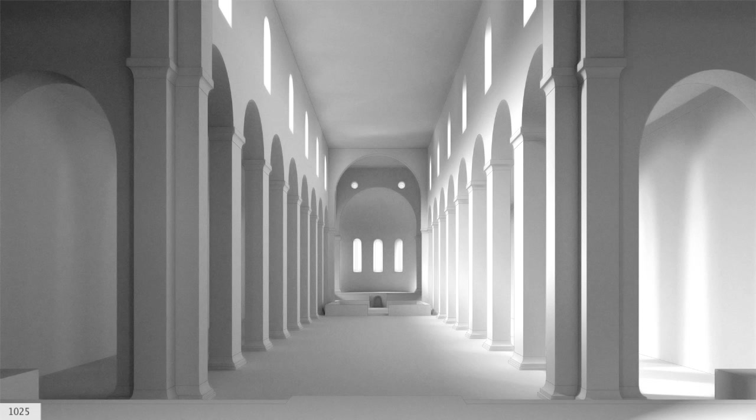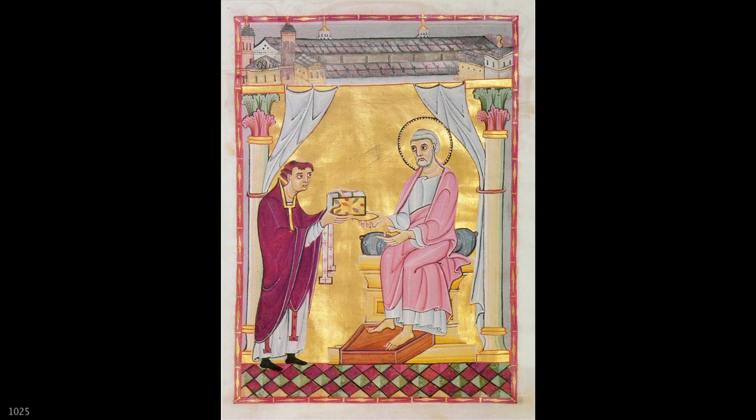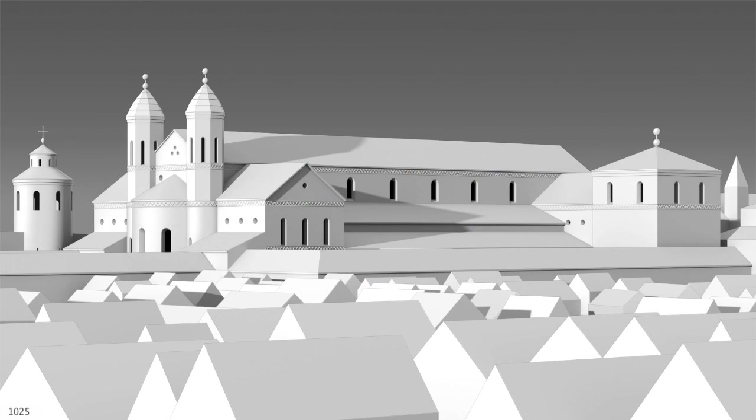Thanks to excavation work, much is known about the interior of the old cathedral in the Carolingian era. A codex dating from 1025, kept in Cologne Cathedral Library, shows the donor, the priest Helinus, handing over the codex to St. Peter as patron saint of Cologne Cathedral. The old cathedral itself can be seen in the upper part of the illustration. A detailed reconstruction is possible thanks to this picture. The old cathedral had both a western and eastern apse, two transepts, and towers in the west end.